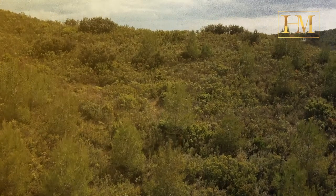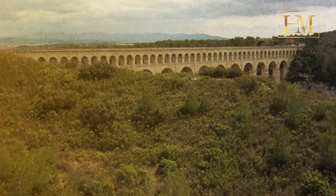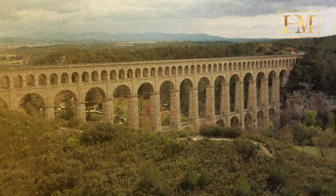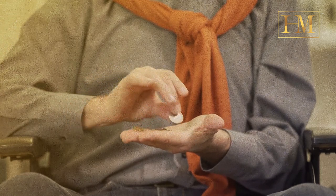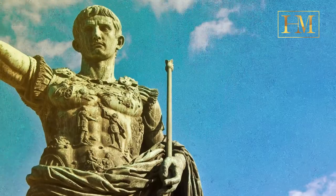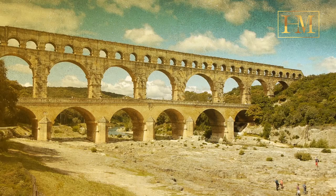Roman aqueduct systems were developed over a period of nearly 500 years, from 312 BC to AD 226. Both public and private monies paid towards construction. High-ranking rulers often had them built; the Roman emperors Augustus, Caligula, and Trajan all ordered aqueducts built.